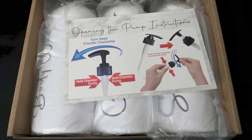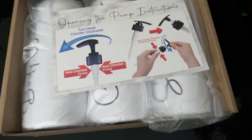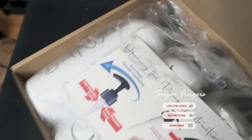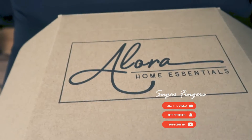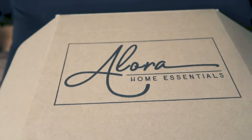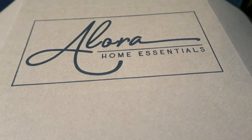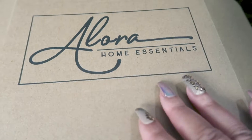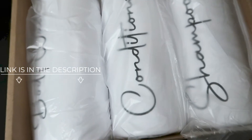Hey beautiful babes, your girl Sweet Angel got some goodies in from Amazon. I want to show y'all this particular item right here because you'll see a lot of it from now on. I told y'all I wasn't gonna be buying a whole lot more shampoos and body washes until I use up what I got, so what I did to psych myself out — I bought this Home Essentials made by Allura set that I'm going to use for my shampoo, conditioner, and body wash.